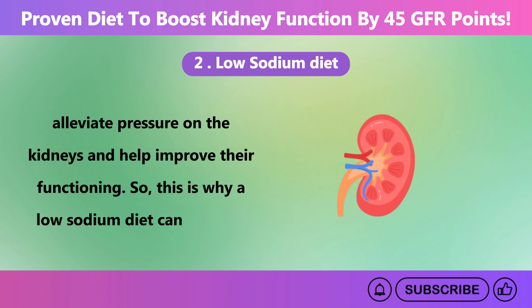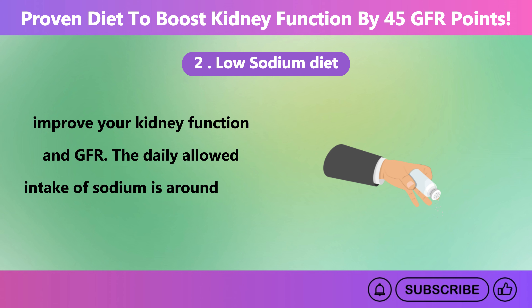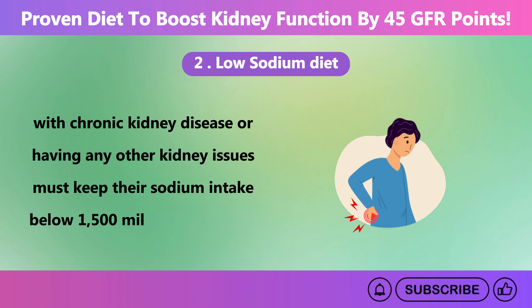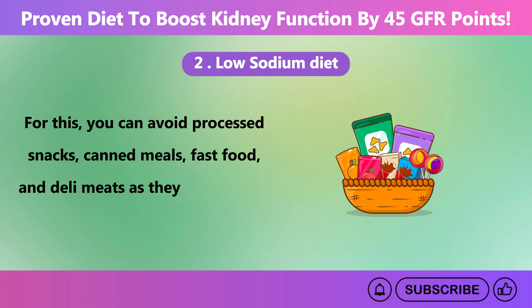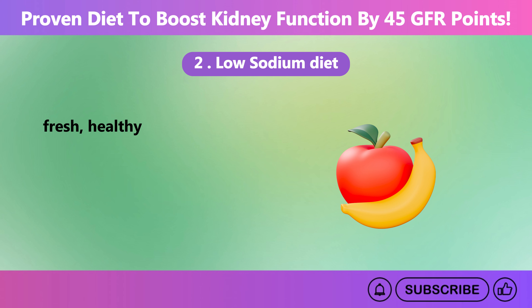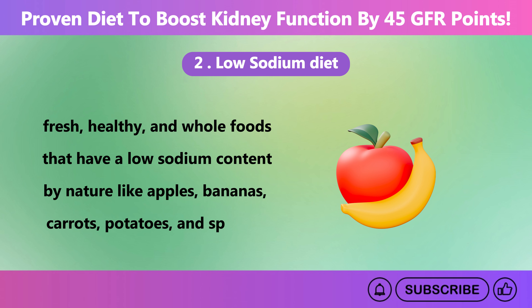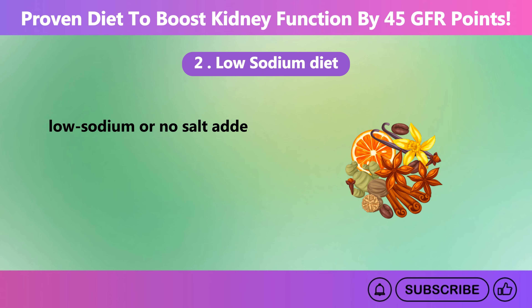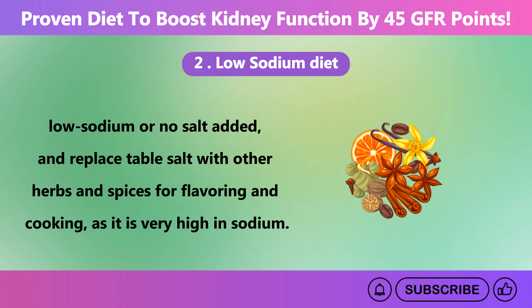The daily allowed intake of sodium is around 2,300 mg. However, people with chronic kidney disease or other kidney issues must keep their sodium intake below 1,500 mg per day. Avoid processed snacks, canned meals, fast food, and deli meats, as they are all high in sodium. Instead, eat fresh, whole foods that are naturally low in sodium, like apples, bananas, carrots, potatoes, and spinach. Read food labels carefully, choose items with low-sodium or no salt added, and replace table salt with herbs and spices for flavoring.